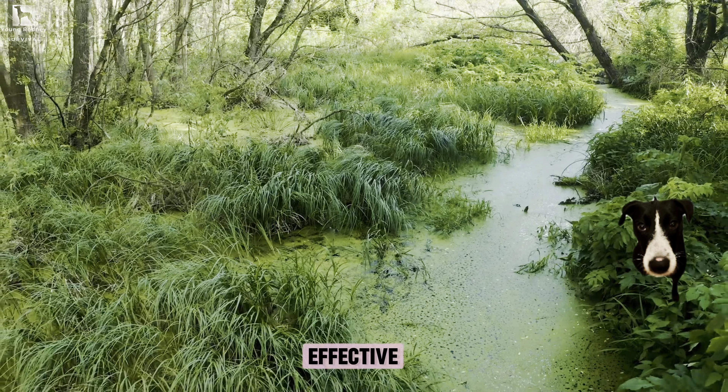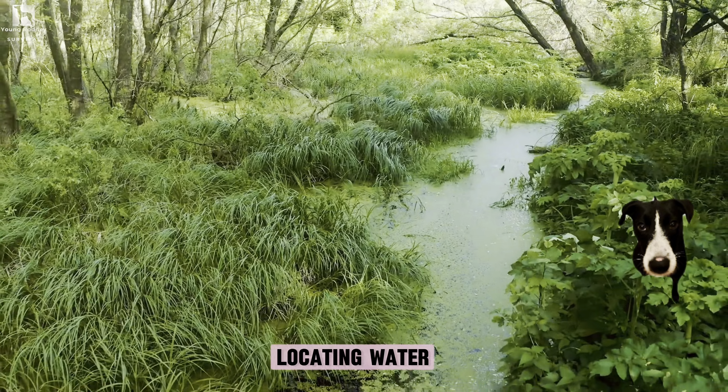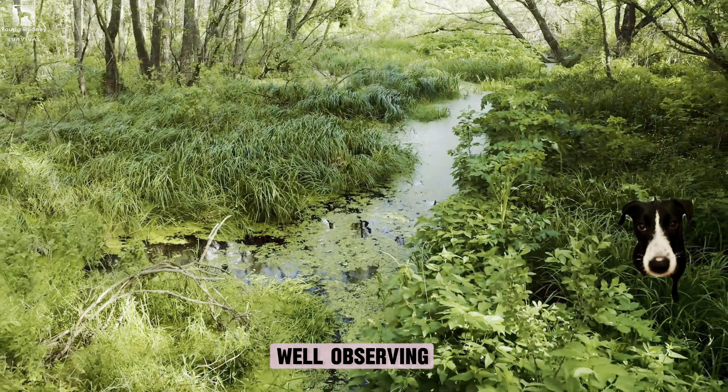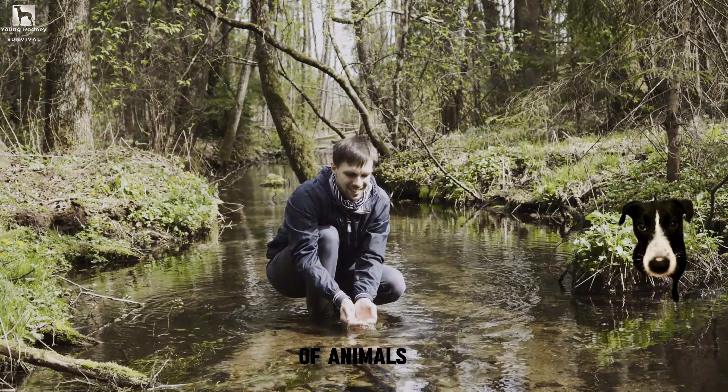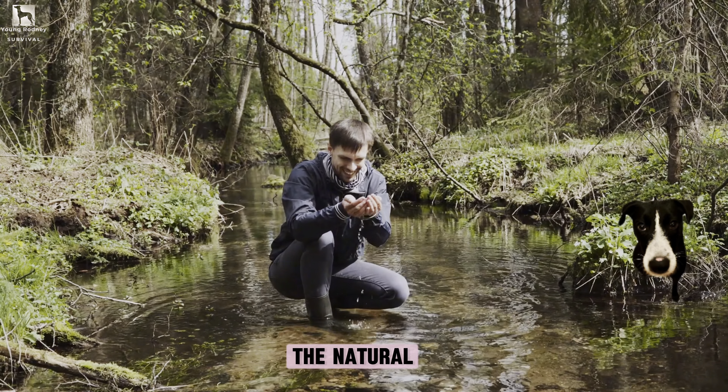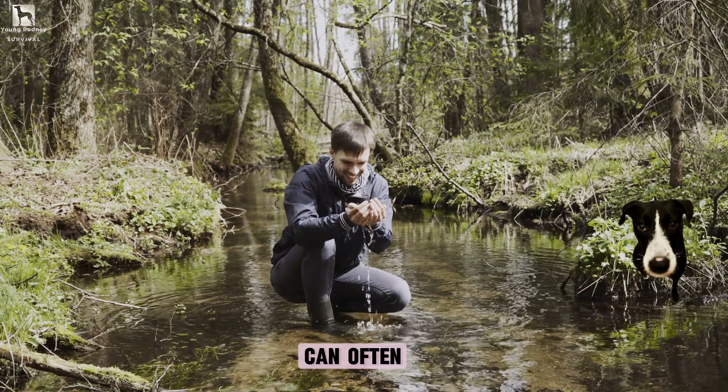What are the most effective and efficient methods for locating water sources in a wilderness survival situation? Observing the behavior of animals and birds, looking for lush green vegetation, and following the natural contour of the land can often lead you to water.